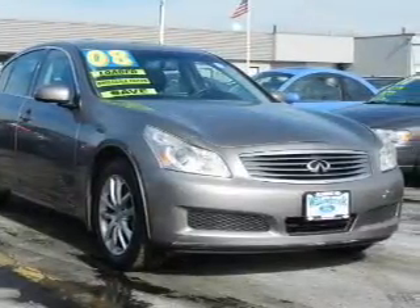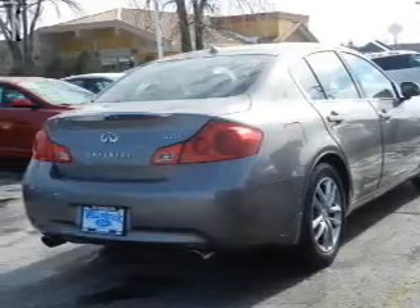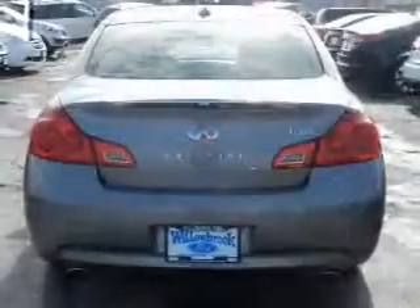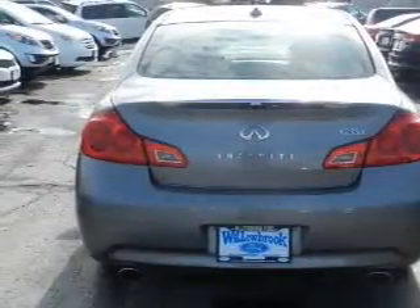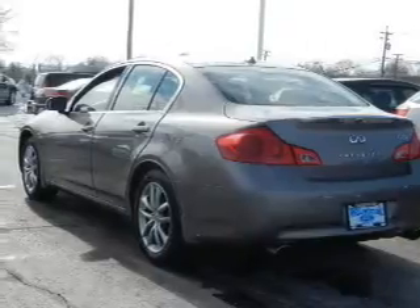The features include a power sunroof, electric trunk, push-button start, leather seats, heated seats, Sirius XM satellite radio, digital audio input, steering wheel controls, a premium sound system, and aluminum rims.